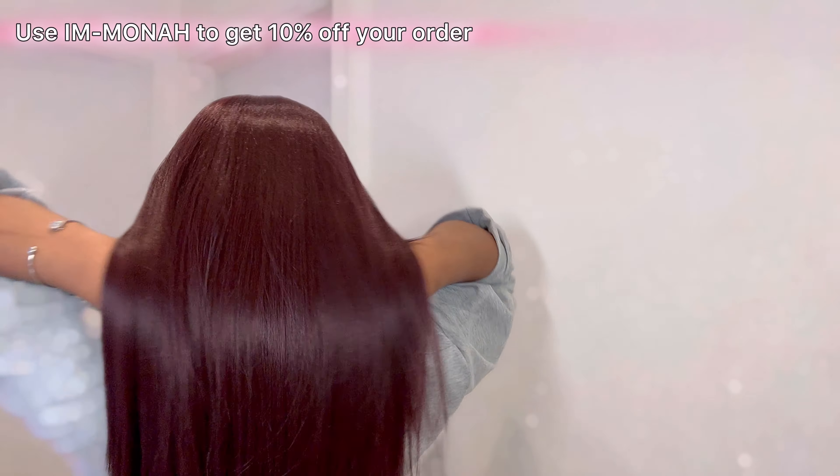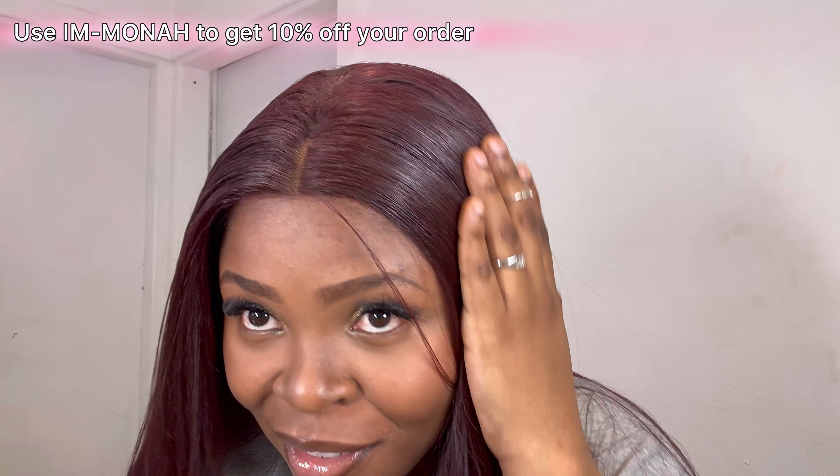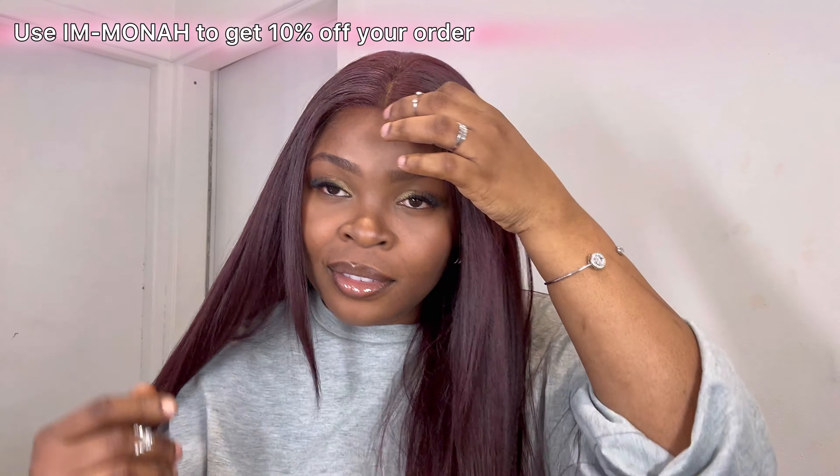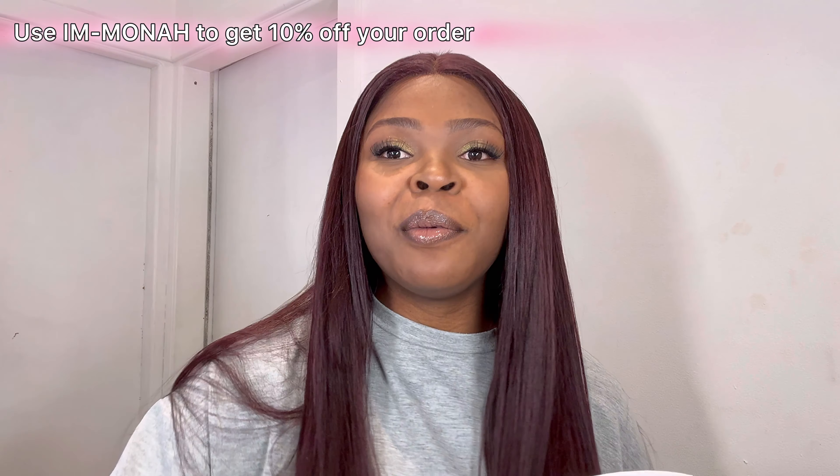So guys, this is what my wig looks like — let me know what you think in the comment section. I'm loving it! If you'd like to shop your Irresistible Me wig, I'm going to leave the link to their website in the description box. I'll also leave my discount code — you can use it to get discounts when you shop on their website.